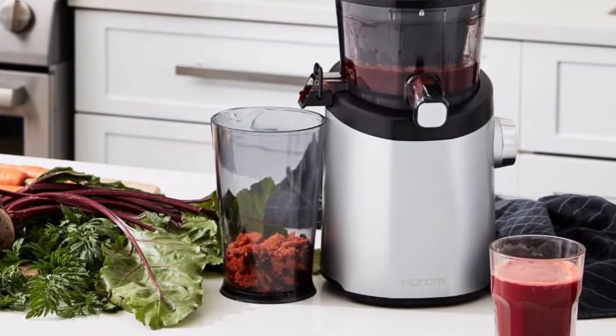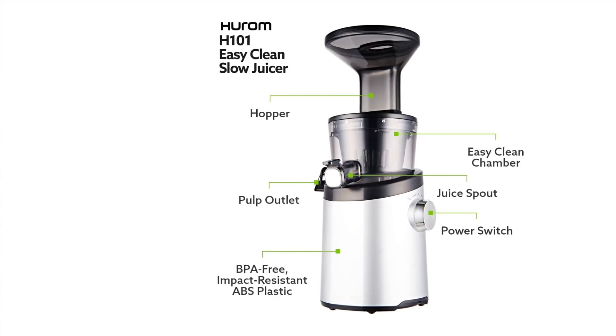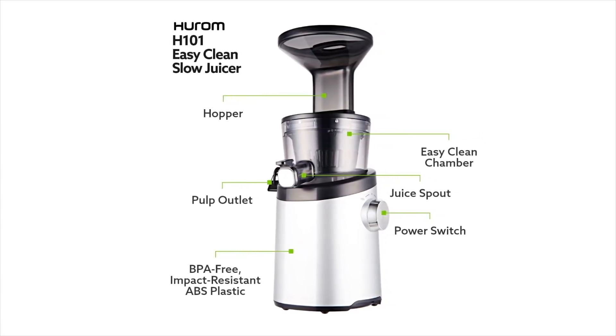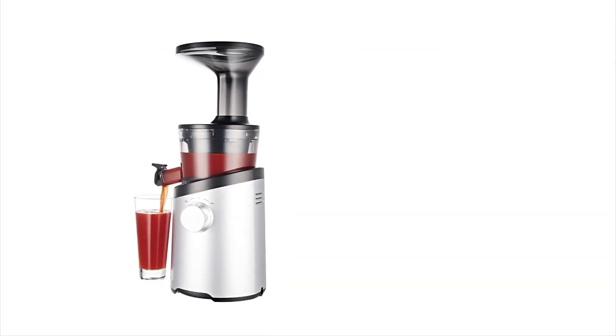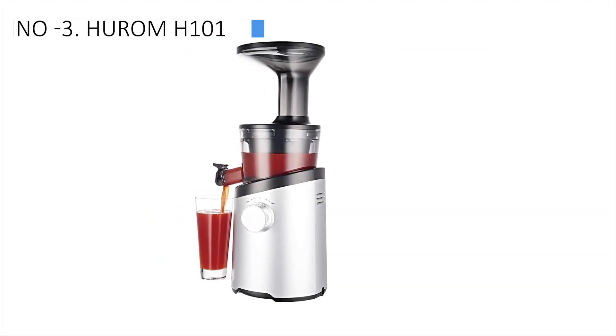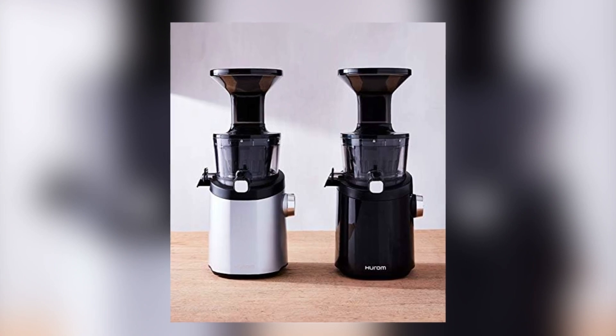Further convenience comes from a trap door facilitating the effortless removal of fruit and veggie pulp, reducing the effort required for thorough cleaning. Beyond its cleaning prowess, lab testing revealed that this model produces exceptionally fresh-tasting green juice. Testers appreciated the versatility offered by the fine or coarse strainer, allowing users to control the amount of pulp in their juice.